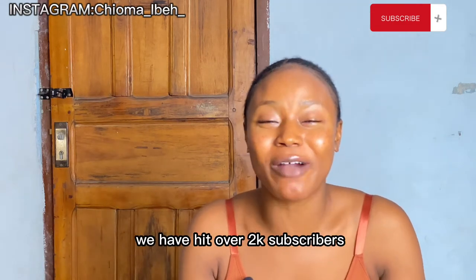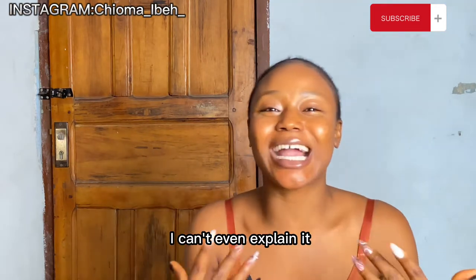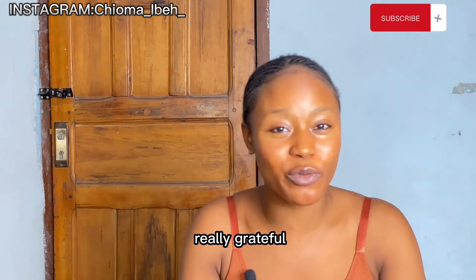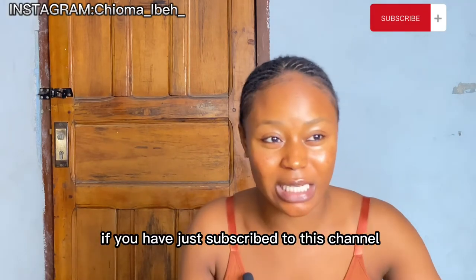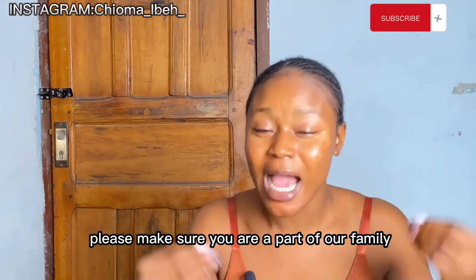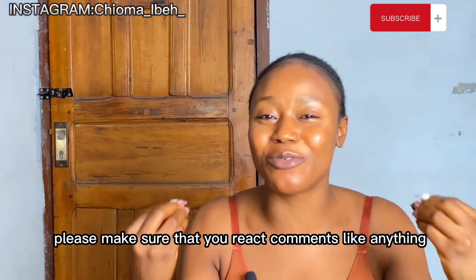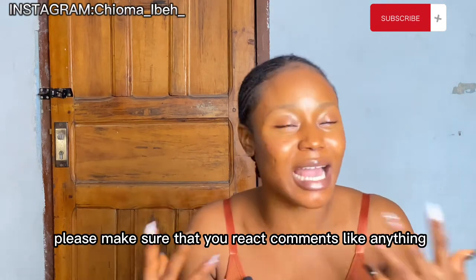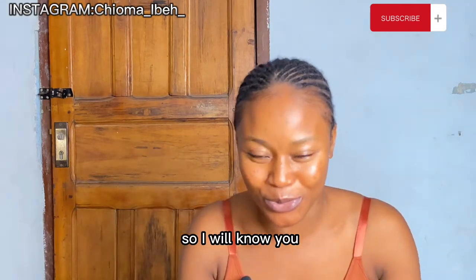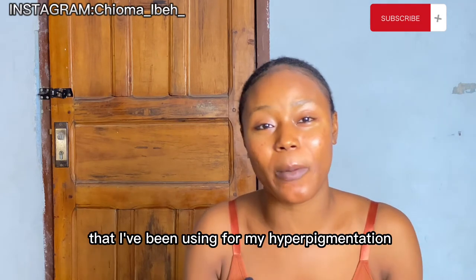As I'm filming this video, we have hit over 2K subscribers — I am mind blown! I cannot even explain how it happened, but I am really grateful. If you've just subscribed or you're seeing my face for the first time, please be a part of this family, watch my videos, react, comment, and like. Today I'm going to be reviewing a product I've been using for my hyperpigmentation.